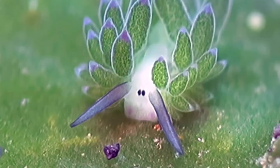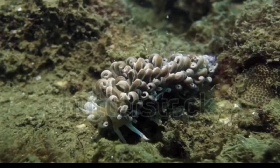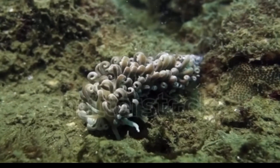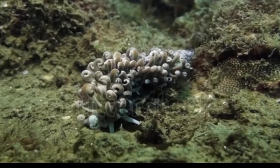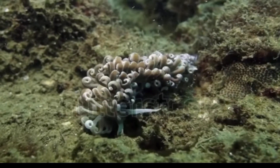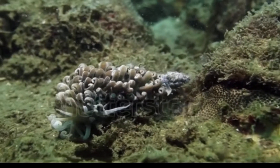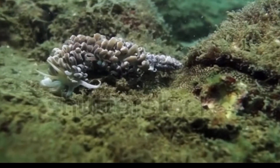There's also the Phyllodesmium magnum, which uses the cerata not only as a way of breathing, digesting, and defence, but they can also use these as solar panels. By feeding on algae with their anemones and corals, these solar-powered nudibranchs store up the absorbed algae, which continues to photosynthesise within the cerata, providing them with an ongoing source of food and sugars.